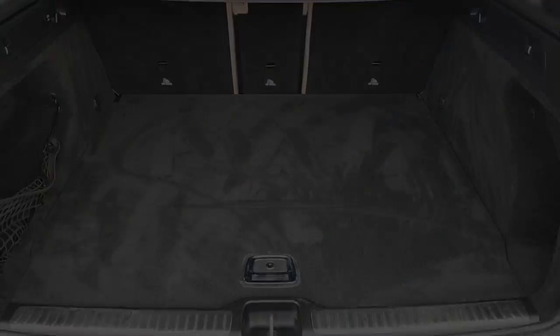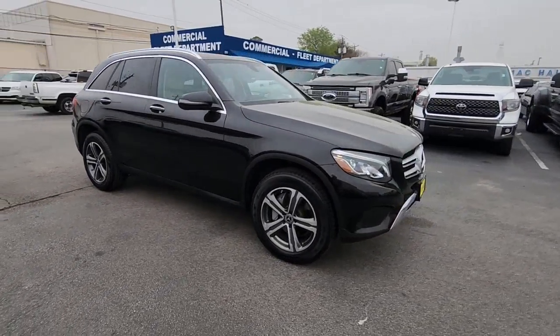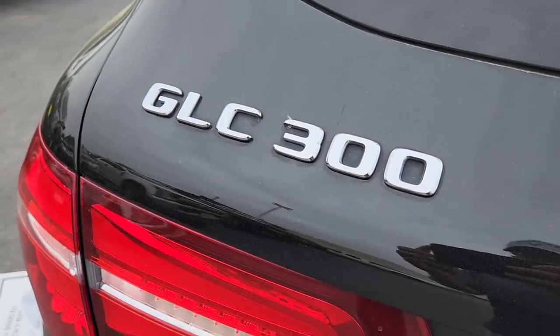Feel the thrill of excellence at your fingertips when you're behind the wheel of this GLC 300. Treat yourself to a test drive today. Our staff will toss you the keys and give you an outstanding customer experience. We'll see you next time.